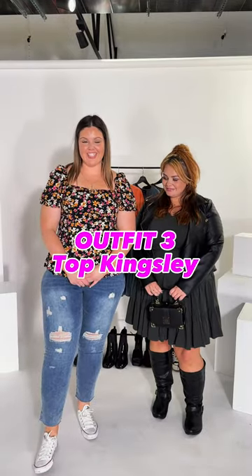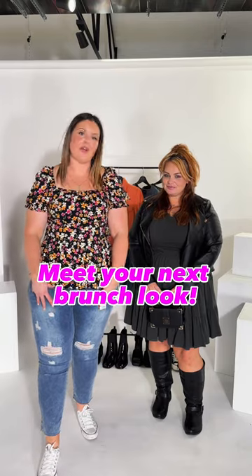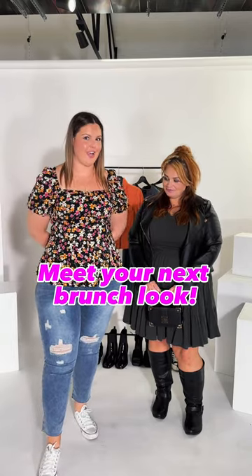For outfit three, I have changed into Top Kingsley — she's really cute. It's a peplum vibe, so it cinches at the waist and whips out a little bit over the hips. I've paired it with a cute pair of ripped jeans and some white shoes. Really cute if you just want to run down shopping with your friends or brunch with the girls. What a vibe!